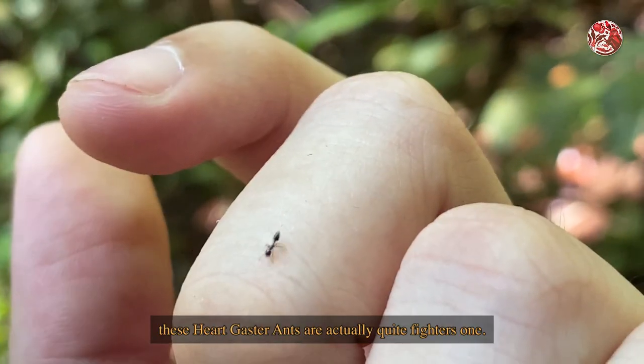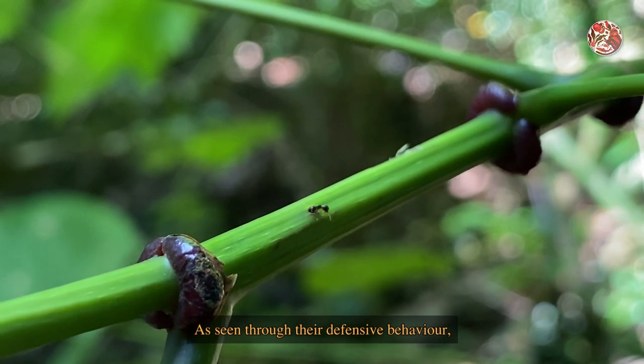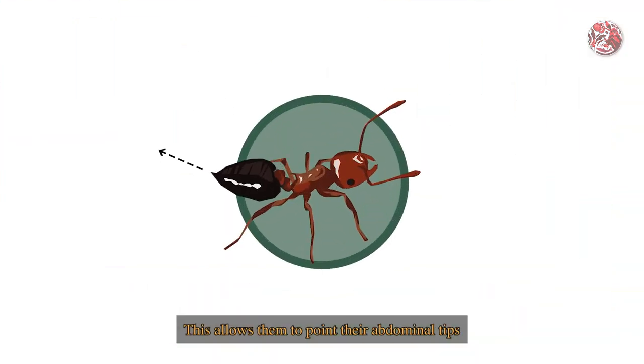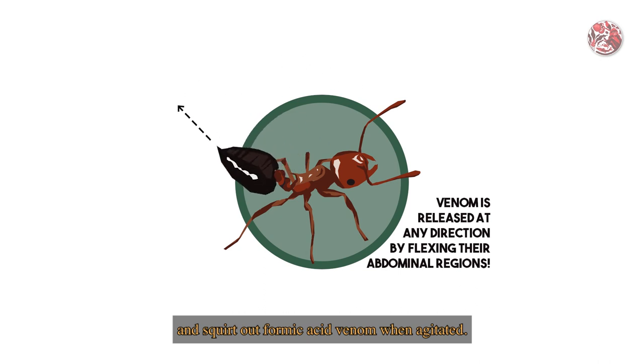Despite their tiny size, these heart-gaster ants are actually quite fierce fighters. As seen through their defensive behaviour, these ants are able to raise their gastors up and over their heads. This allows them to point their abdominal tips to almost any direction and squirt out formic acid venom when agitated.